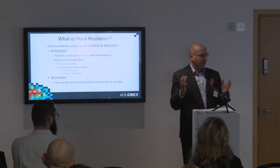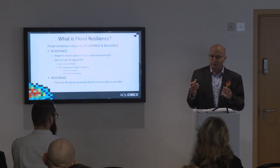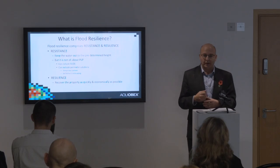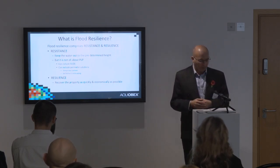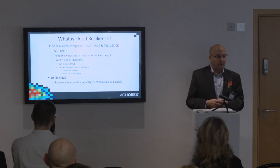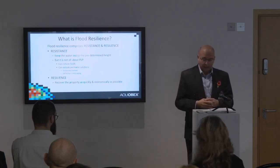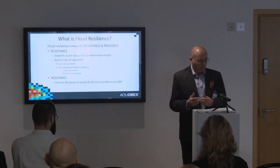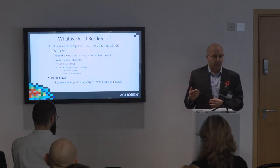To now find that everything is lumped together as resilience, I think we need to be very clear about the message and what we're trying to achieve. As proponents of PLP — property level protection — resistance is all about keeping the water out.